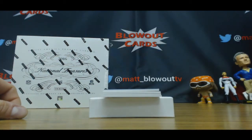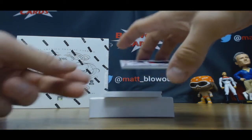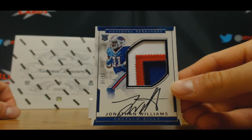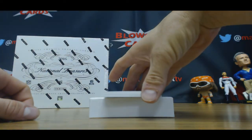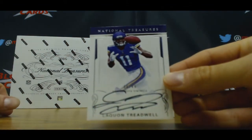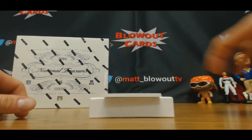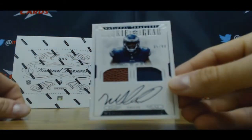Rookie patch autograph, four colors, 97 of 99 — Jonathan Williams. We have a Laquan Treadwell numbered 6 of 49, flat auto. 85 of 99, Wendell Smallwood.